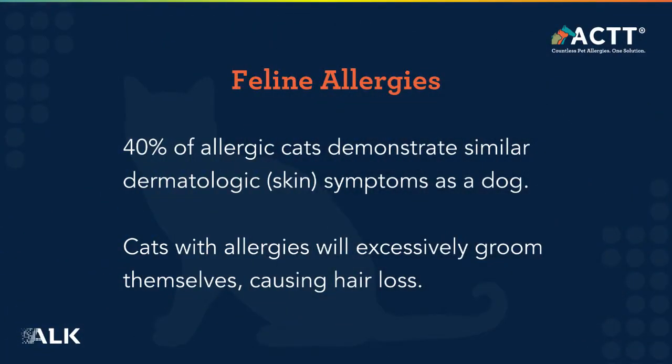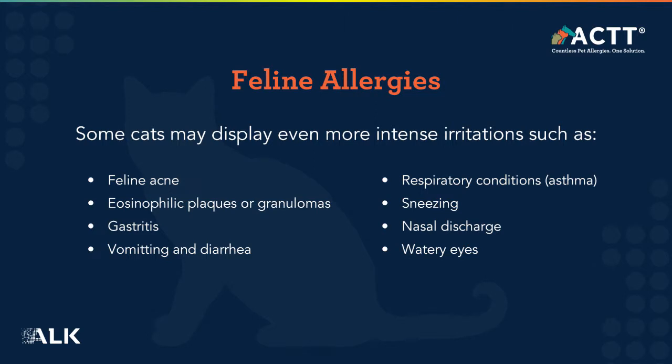Cats are a bit more of a diagnostic challenge because they'll present with miliary dermatitis and those lesions could be anywhere. Of course, the eosinophilic granuloma complex also clouds the issue with cats. The good news is that cats do tolerate corticosteroids better.